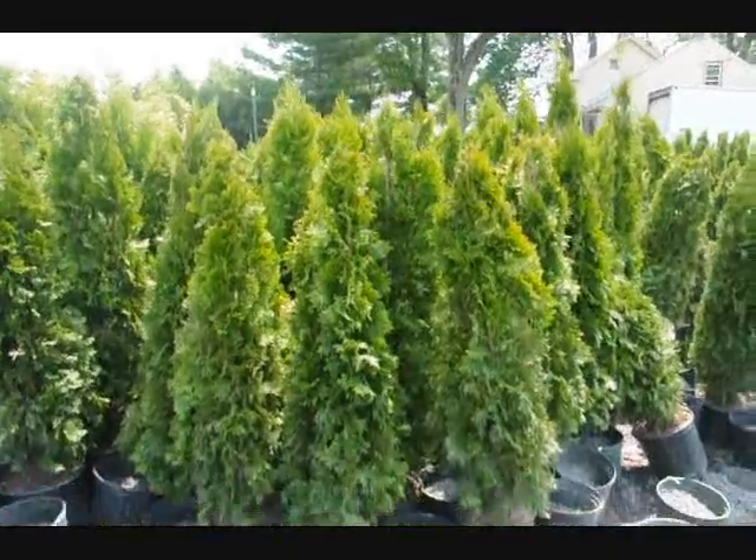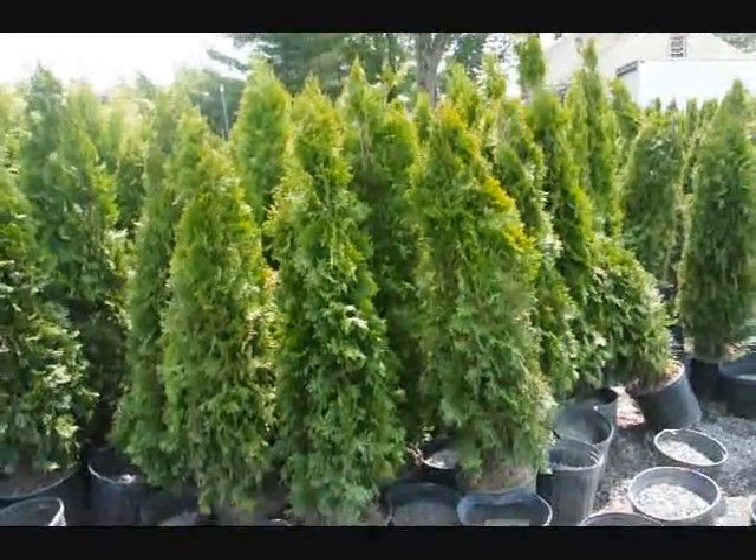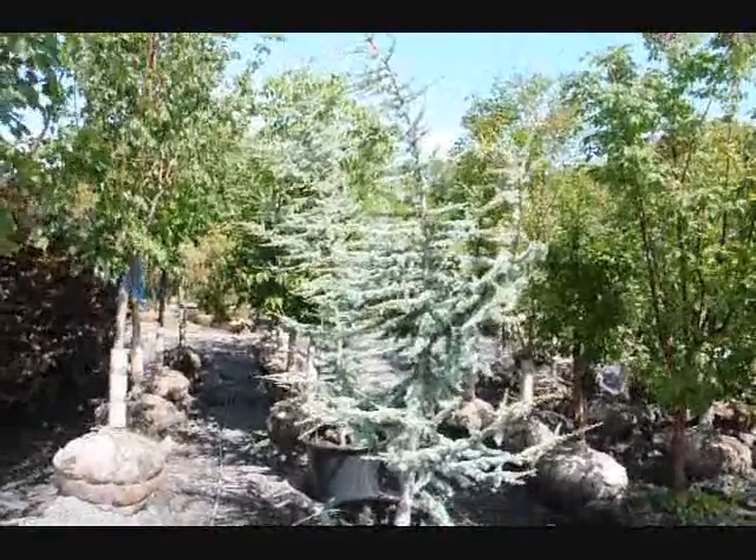These are four-foot emerald greens in pots. These are Atlas Cedars here at Highland Hill Farm.